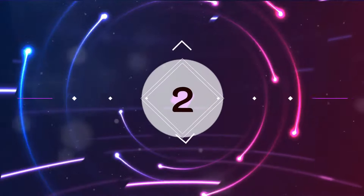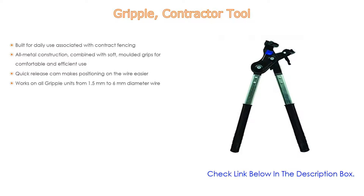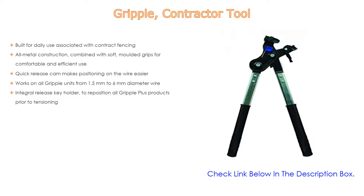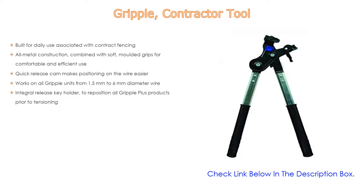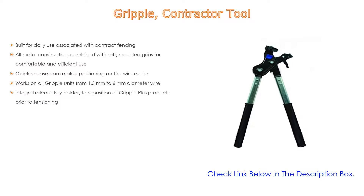Number two: the Gripple contractor tool is our editor's choice, built for daily use associated with contract fencing. It features all-metal construction combined with soft molded grips for comfortable and efficient use. A quick-release cam makes positioning on the wire easier. It works on all Gripple units from 1.5 millimeters to 6 millimeters diameter wire, and includes an integral release key holder to reposition all Gripple Plus products prior to tensioning.